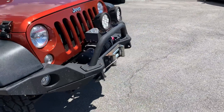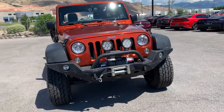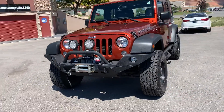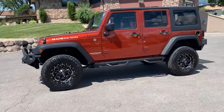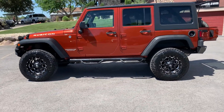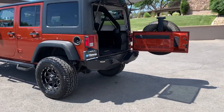As you can see, it's also equipped with a winch, painted alloy wheels by Fuel, and also has a tow package.